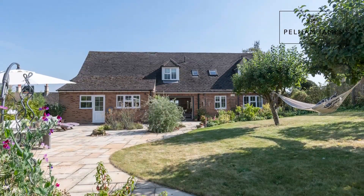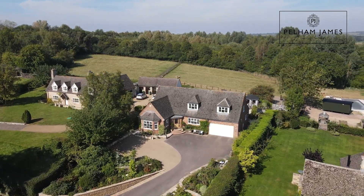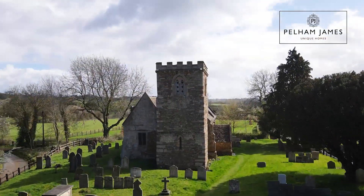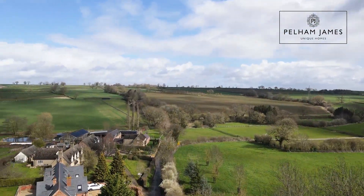This charming and unique home is set in an idyllic location within the hamlet of Brook in Rutland, on a peaceful no-through road with countryside all around. The home is set in an elevated position and set back from the lane. With the historic church at its heart, the village is surrounded by open countryside, and the local market towns of Oakham, Uppingham, and Stamford are close at hand.